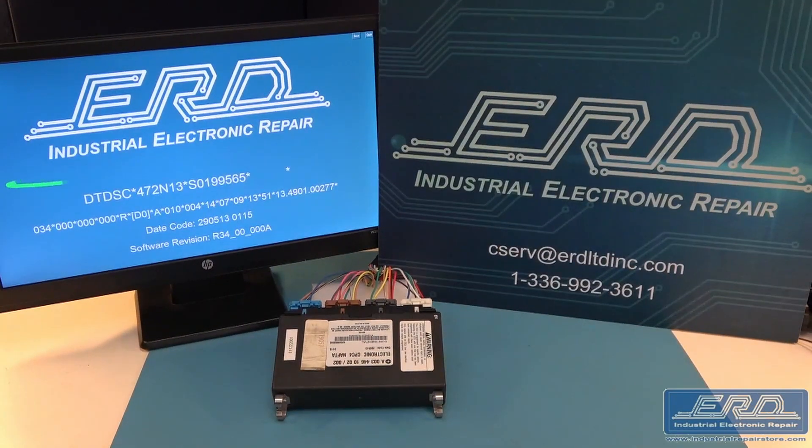We are so confident in this repair that we are offering our industry-leading 3-year warranty on these CPC-4s. In addition to the repair service, ERD will return the programming on the module to the state in which we received it.